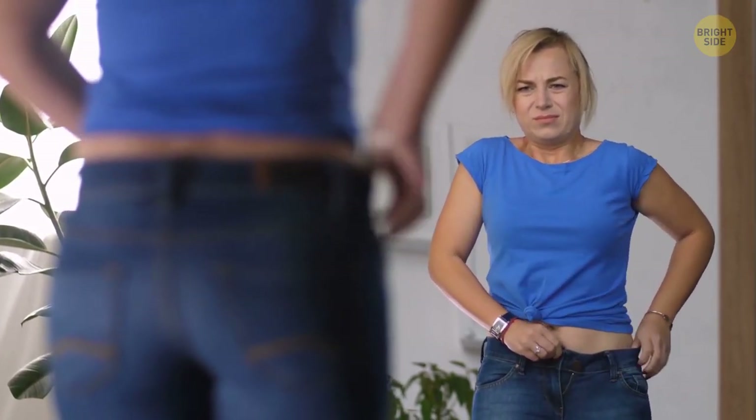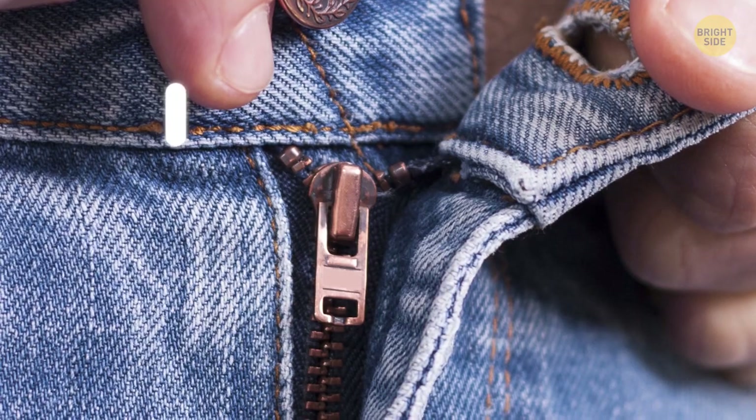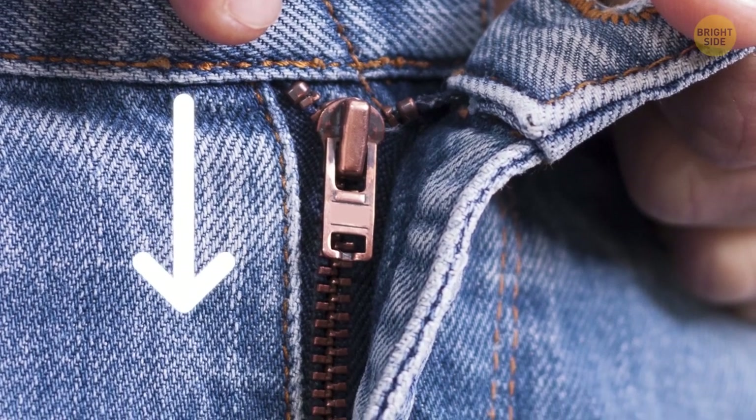Next time you put on a pair of jeans, don't leave the zipper handle in an upward position. Push the little zipper tab downwards to lock the zip up and prevent unexpected opening.